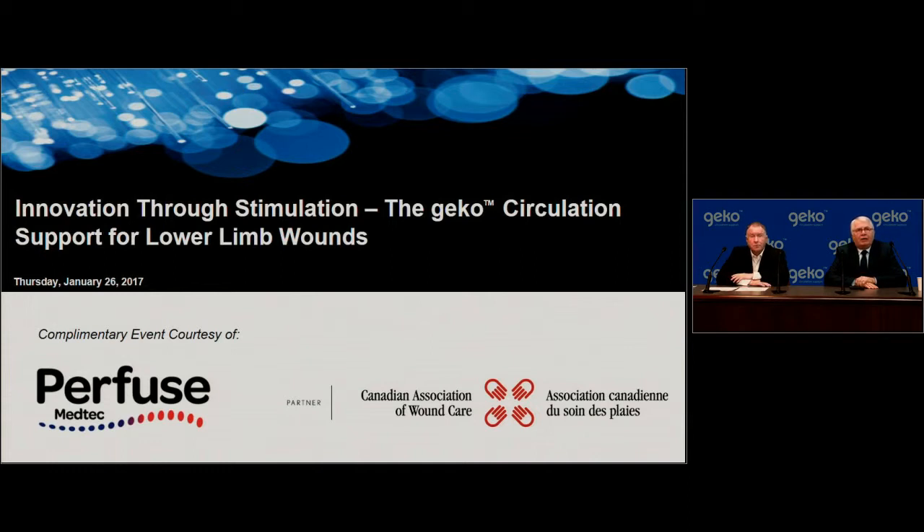The laser speckle image was one of the things that got me interested — it may be improving major vessel flow, but it may also be influencing flow in very small vessels. As a wound healer, I'm more interested in getting blood flow to the wound area, the wound base, and wound edge. Without flow into the small vessels, we don't get oxygen delivery to wound tissue to give it an opportunity to heal.